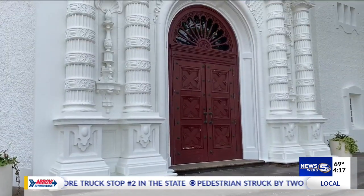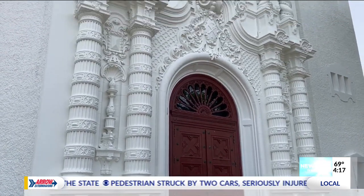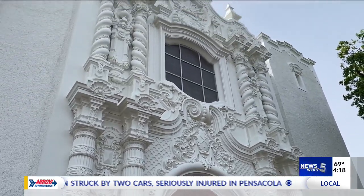You have to understand, a church is its people. It's not just a building, but this building is of such huge historical import because it's one of a kind. There's nothing like it in the nation.